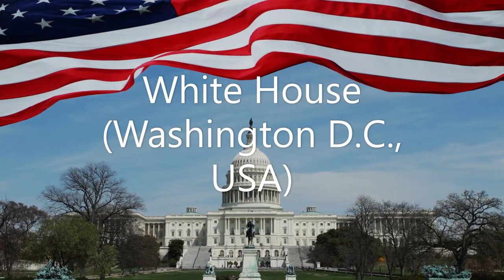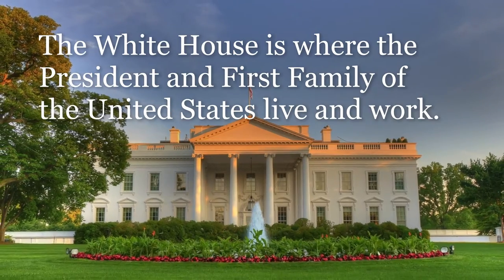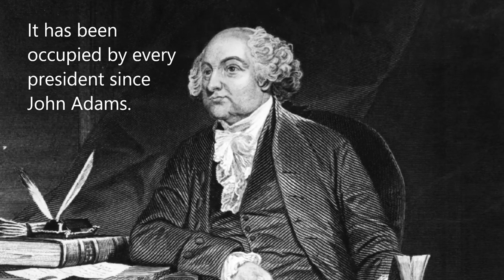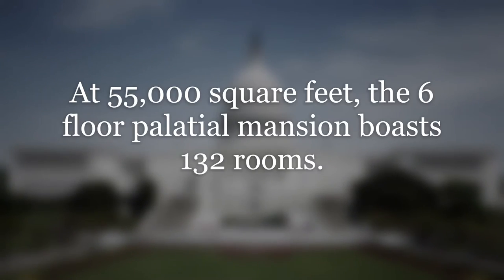White House, Washington DC, USA. The White House is where the president and first family of the United States live and work. It has been occupied by every president since John Adams. At 55,000 square feet, the 6-floor palatial mansion boasts 132 rooms.